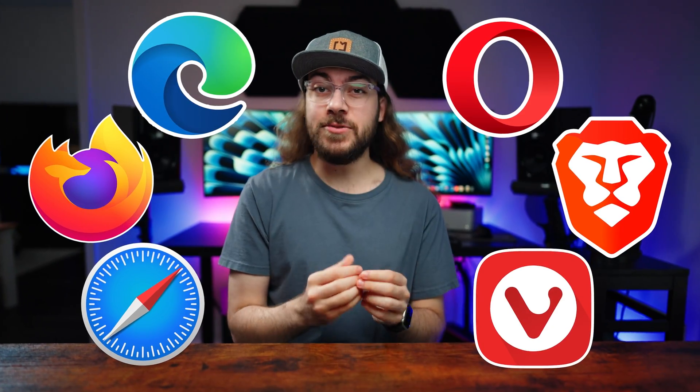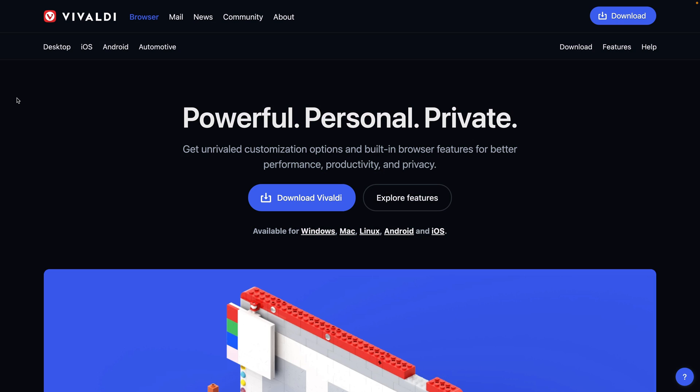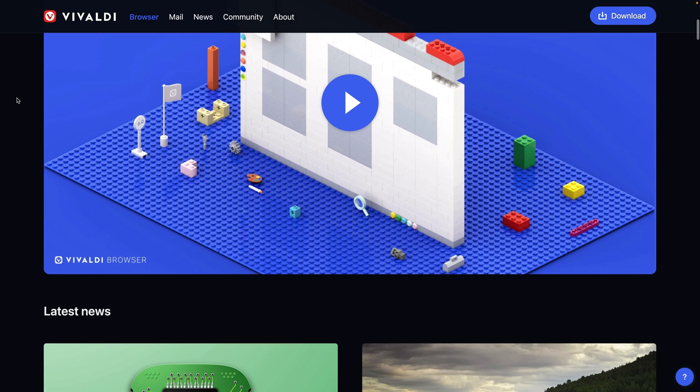These days, it seems like you have more options than ever regarding web browsers. Edge, Firefox, Safari, Opera, Brave, and Vivaldi are just a few of the common browser choices today.